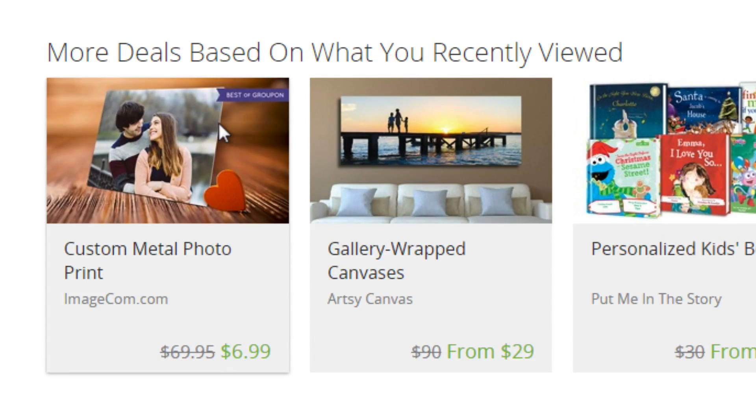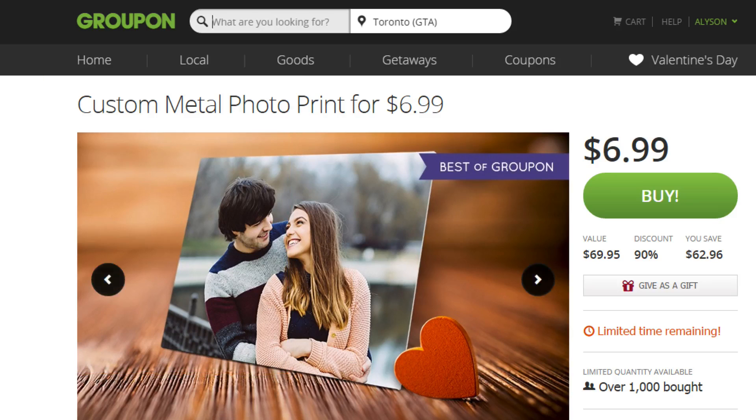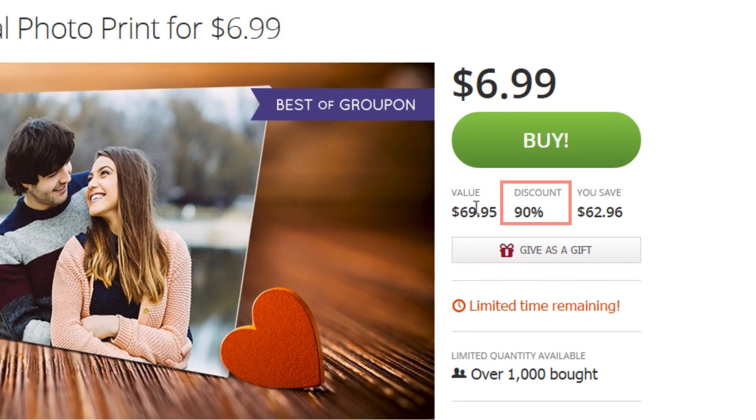If you found a deal you're interested in, click anywhere inside the box to look at the deal in greater detail. This page will show you the percentage discount, how much money you're saving, how many people have bought it, and more. On the right-hand side, it will also show you how much time is left before the deal expires.